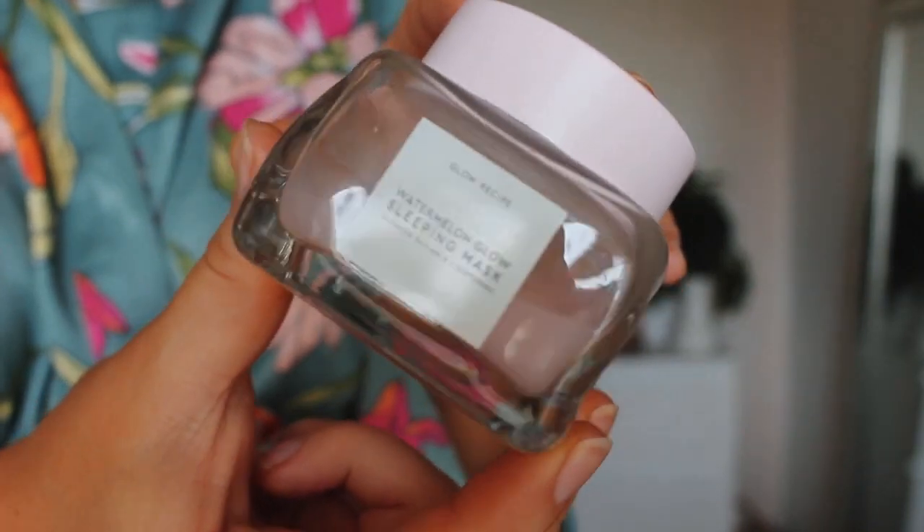Next is one of my absolute favorites: the Glow Recipe Watermelon Glow Sleeping Mask. This would have to be the product that has saved my skin the most in terms of breakouts. I use this a few times a week, all over, and I wear it all night long. It's not very often that I wear it as just a 10 or 20 minute mask. It's really good for oily dehydrated skin because it has some light BHAs which exfoliate the surface of your skin without being too harsh, and the watermelon, hyaluronic acid, and other ingredients just make your skin look super glowy and fresh.